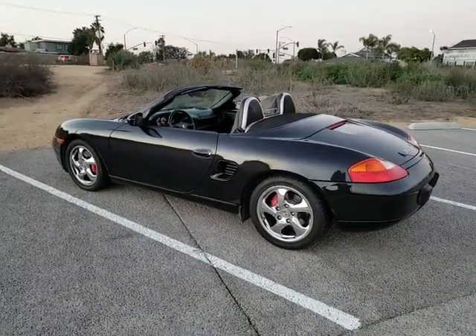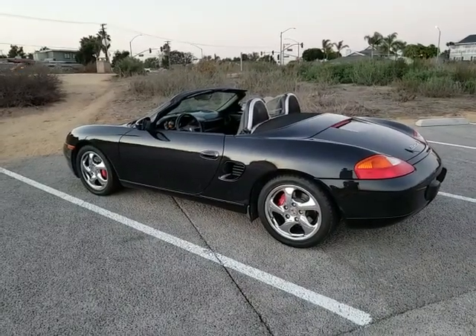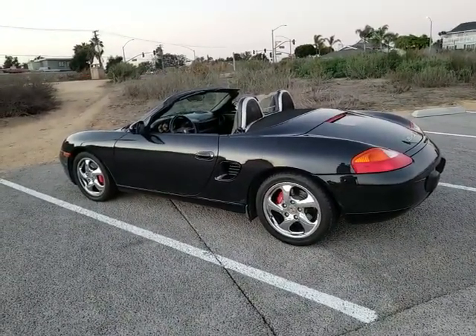Hi, this is Pete from FMI Enterprises. I'm an auto dealer here in Southern California and today I have for you a beautiful 2002 Porsche Boxster S.